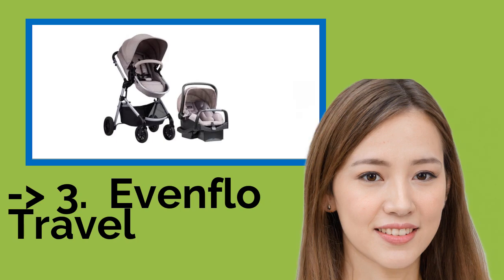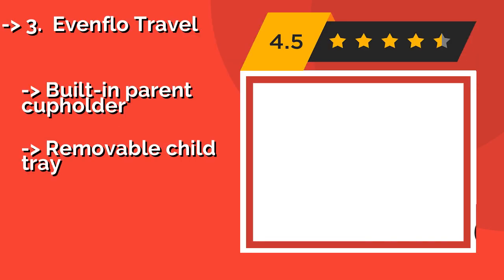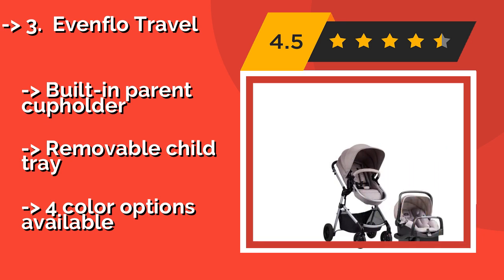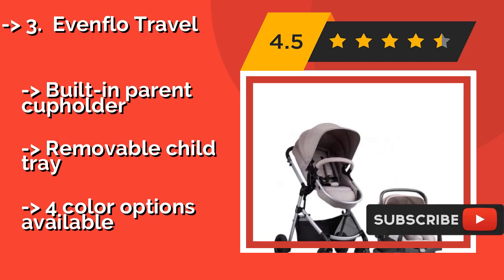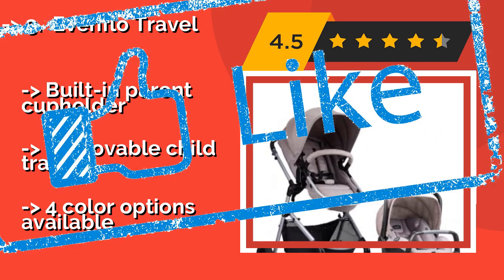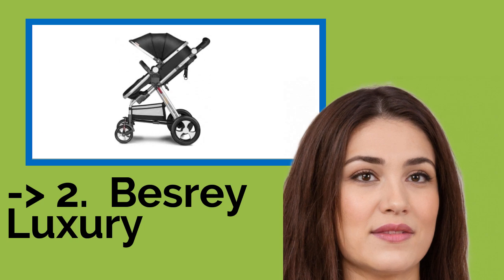Here is the Evenflo Travel. Thanks to the slim, lightweight design of the Evenflo Travel, approximately $247, having an infant to tote around won't be as burdensome as it was before. It converts into a toddler stroller quickly and easily, and the integrated bassinet also functions as a car seat. It includes a built-in parent cup holder and a removable child tray. But only four color options are available.